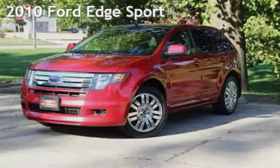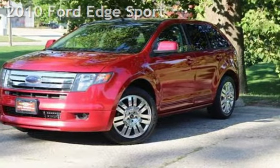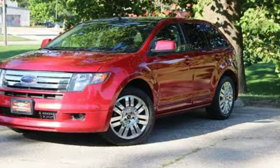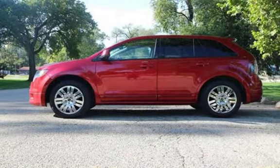Presenting a pre-owned 2010 Ford Edge Sport. This four-door SUV has a six-cylinder, 3.5-liter V6 engine, with front-wheel drive and an automatic transmission.